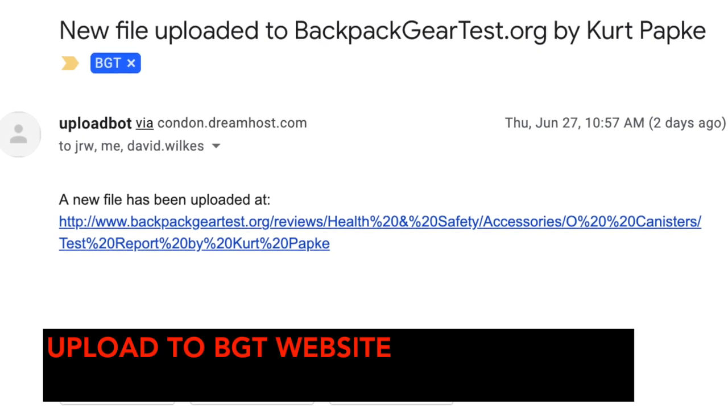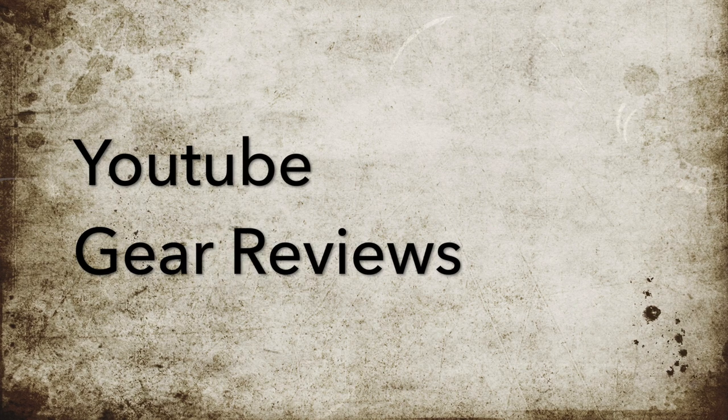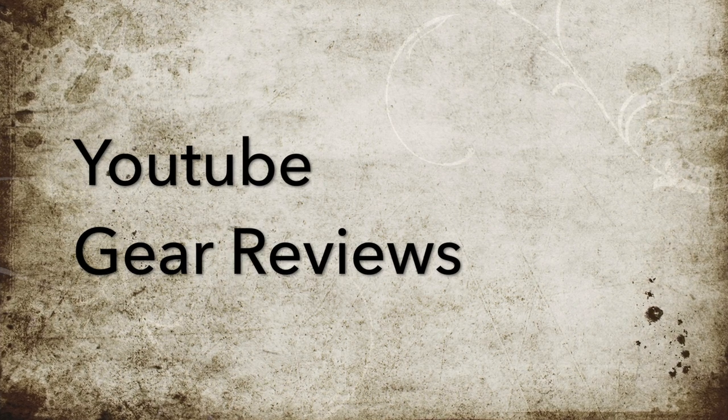Last but not least, the report is uploaded to the BGT website. Now let's switch gears — so to speak — and discuss YouTube gear reviews.